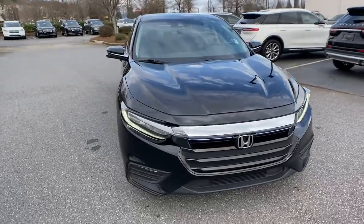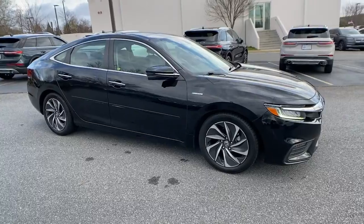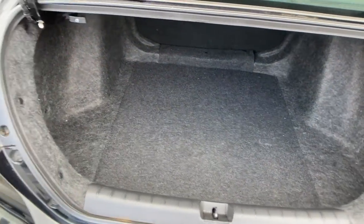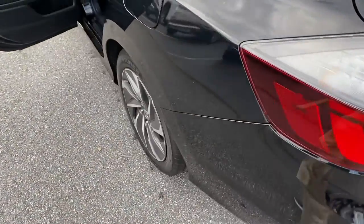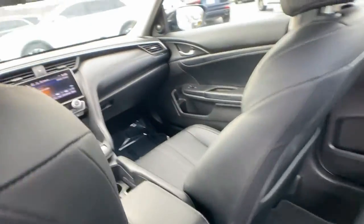These are just some of the great options this vehicle comes with: keyless entry, sun/moonroof, fog lamps, electronic stability control, trip computer, power windows, bucket seats, four-wheel disc brakes, and power steering.